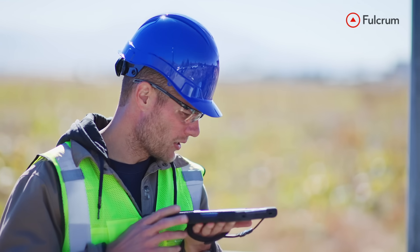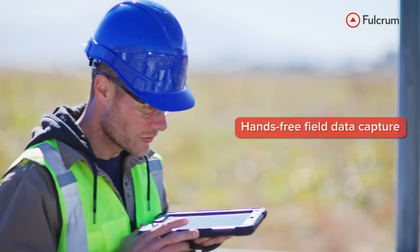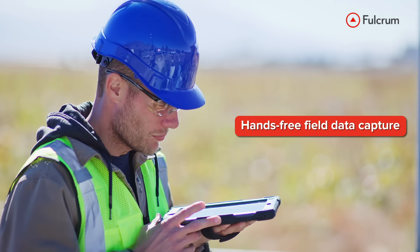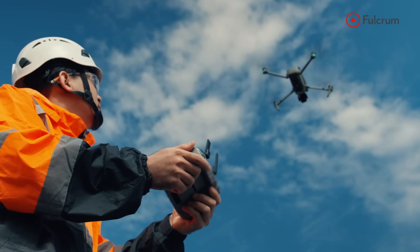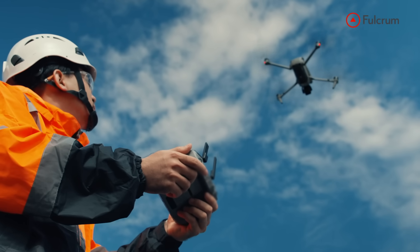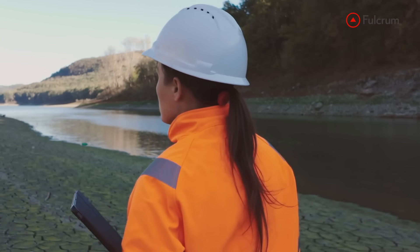And with AudioFastFill, field staff can speak to capture data, keeping hands-free and work moving. Whether you're inspecting outfalls, logging sample data, or managing drone imagery from a site scan, Fulcrum helps connect it all.